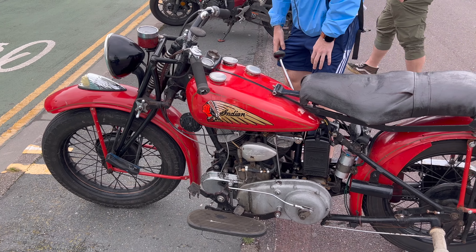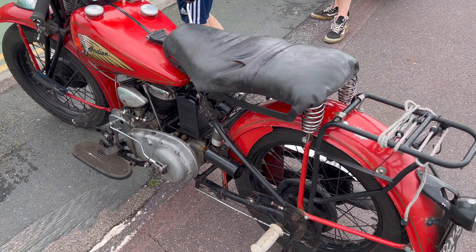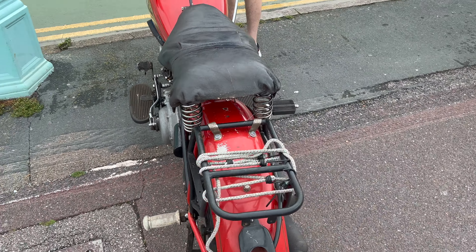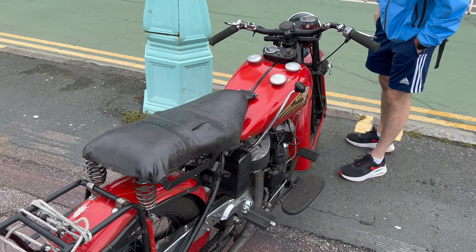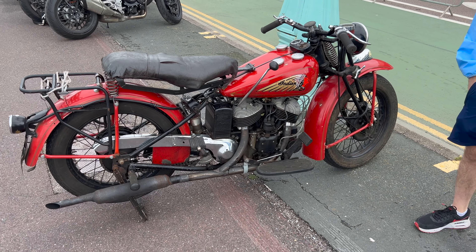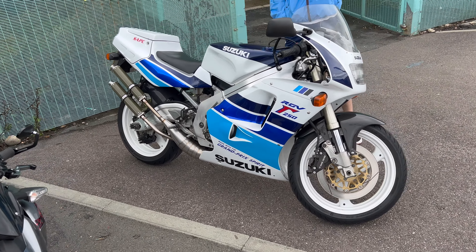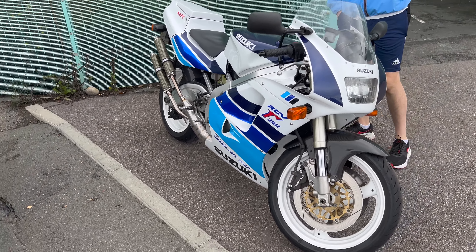This old Indian also caught my eye and quite a lot of other people's, with what looks to be a hand clutch lever. Please correct me if I'm wrong, but it just seems something really unusual to see on the road — it's very hard to ride. There were a few two-strokes on the road, and this one was a particularly great example, nice to see in such good condition.